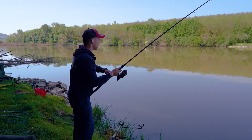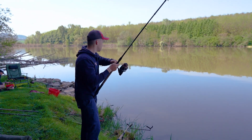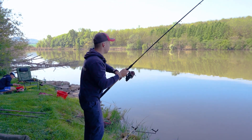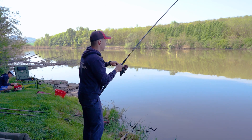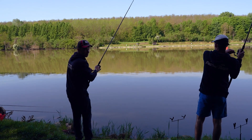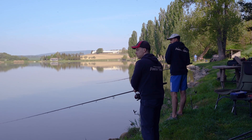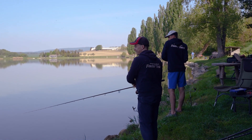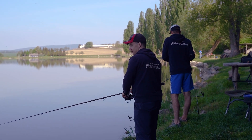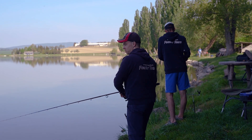Cristof este ocupat cu măsurarea distanței. Între timp, la mine a venit prima captură. Nu am stat mult pe gânduri — după ce am nădit, imediat am lansat montura și iată prima captură pe astăzi. Trage și pe cealaltă lansetă! Eu am lansat doar cu o lansetă, nu ne-am fi gândit că partida de astăzi va începe cu o trăsătură dublă. E promițător pentru restul zilei.